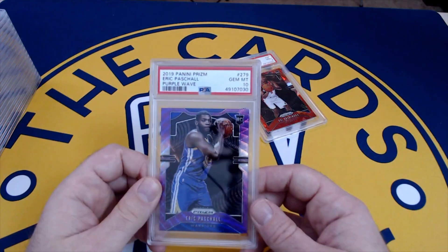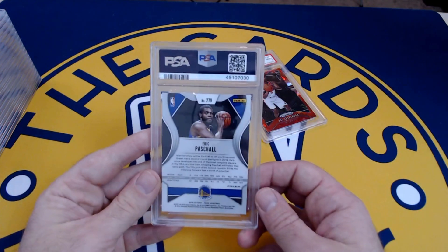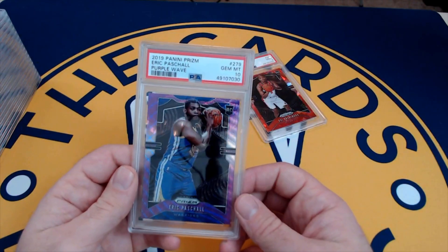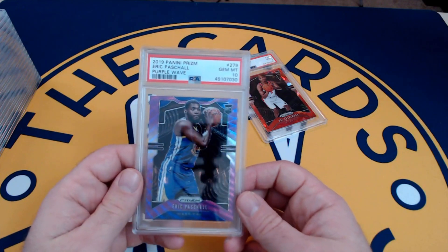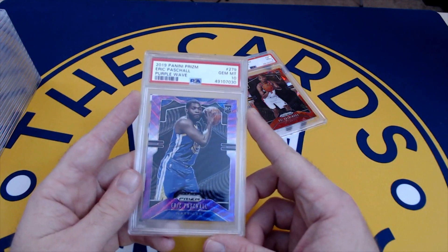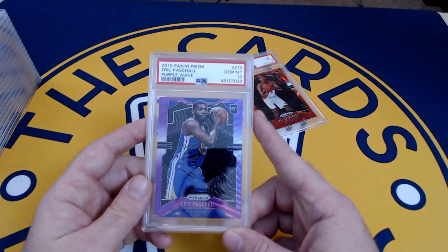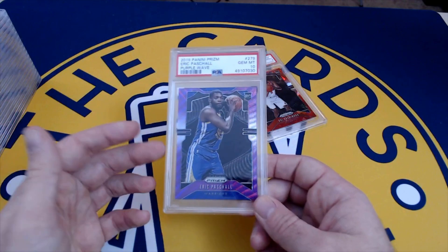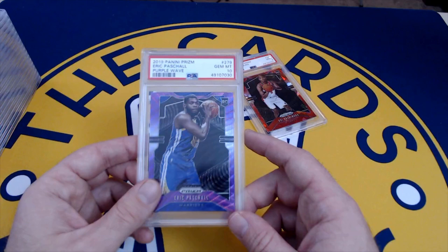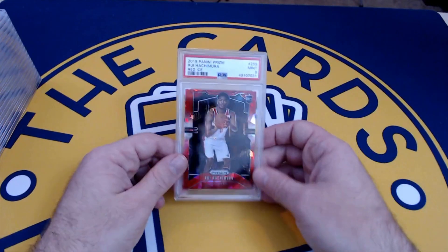Eric Paschall — got a ten, but if I had to get a ten I would've picked all of them except this one. This is the purple wave parallel — I think these come from feeder boxes, the four-card packs. I'm not totally sure how I feel about Paschall either. I thought the Warriors would make a run — I expected Klay to be healthy and he's not. Paschall debuted as a starter in the first game this year and looked terrible. The Warriors don't look great, so not sure what I'll get for that.